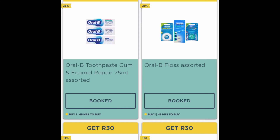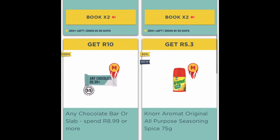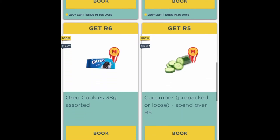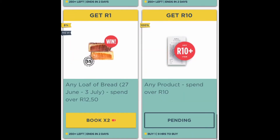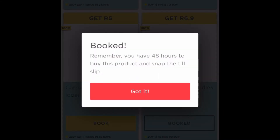I'll take you through how to do it on the app. I'm scrolling and in this case I'm looking for two-minute noodles because I'm going to Game to buy them. I go on the app, book the product, and once it's booked it will remind you that you have 48 hours to buy the product and snap the till slip.